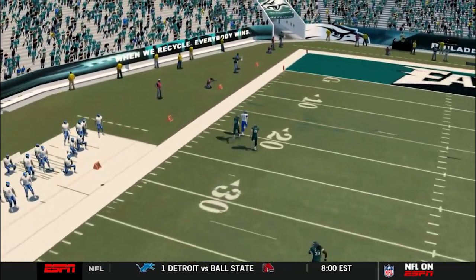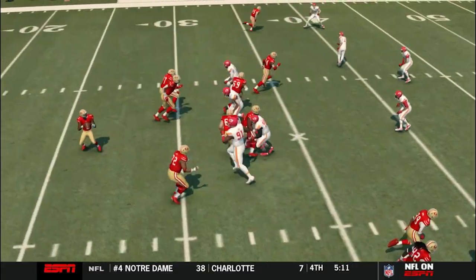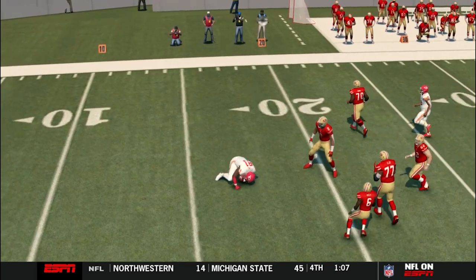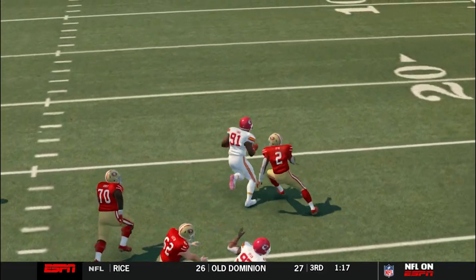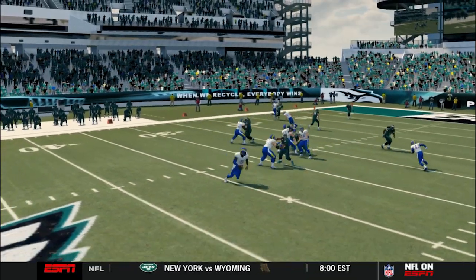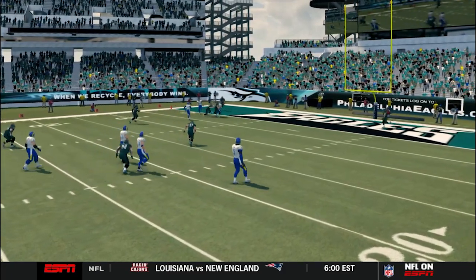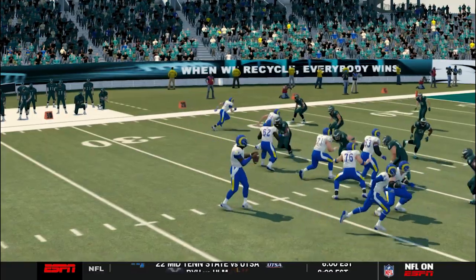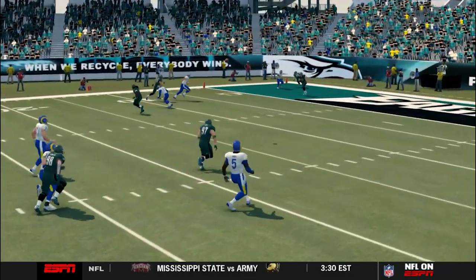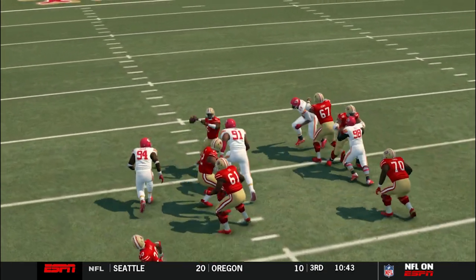He thought the defender couldn't be beaten deep - he ran right by him and that ball was right on the money, that's why he scored a touchdown. Look at this pick right here - he tried to sneak the ball to Chris Bird on the screen but Christian Towns made a great play. Sean Amory with another big throw - hey, that's arm strength right there. Normally you say quarterbacks don't throw across their body to the other side of the field, but when you got a cannon like that you can do whatever.